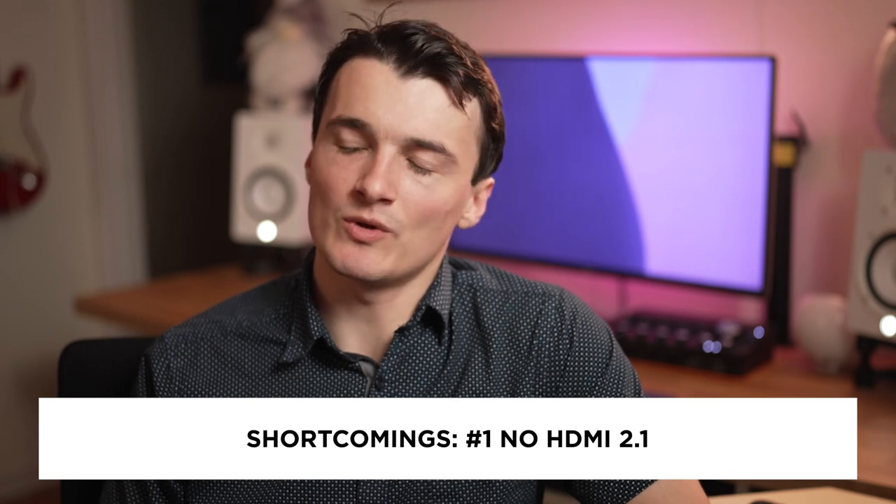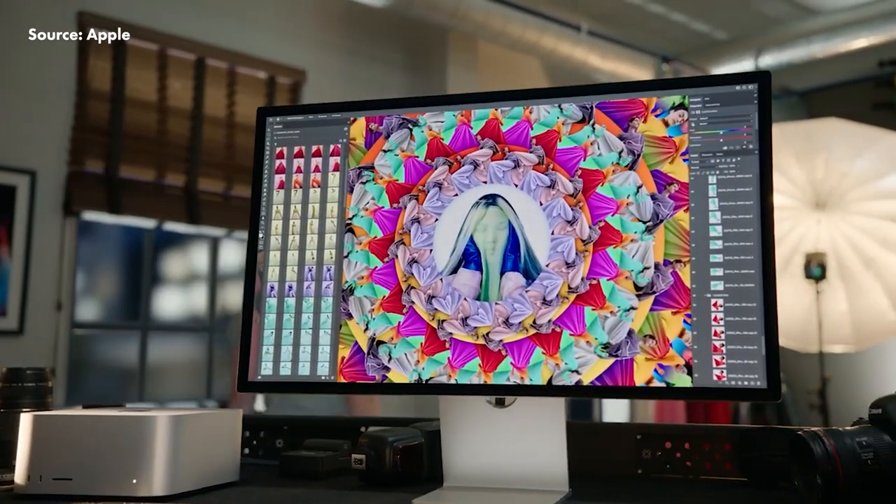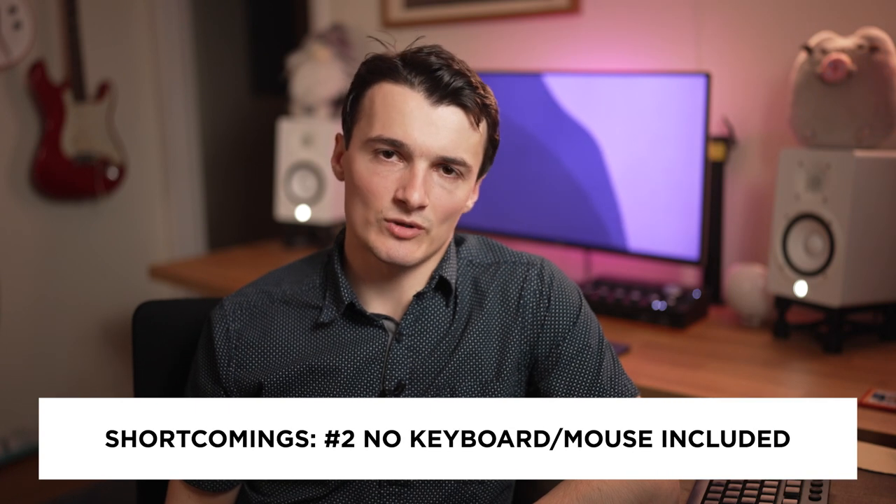Then there are actual shortcomings where I think Apple really missed the mark. Starting with: no HDMI 2.1 — come on, Apple. There's no excuse not to include that. Many editors, myself included, love using high refresh rate displays — specifically 4K at 120Hz — and HDMI 2.0 doesn't support that. Even connected via Thunderbolt, I don't think this machine can do it. Even the Studio Display cannot do high refresh rate, which is a shame, especially since MacBook Pro displays support ProMotion up to 120Hz.